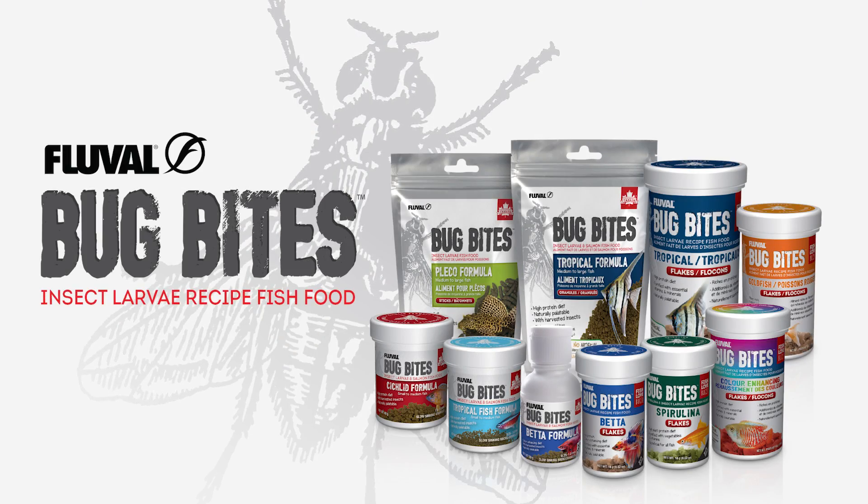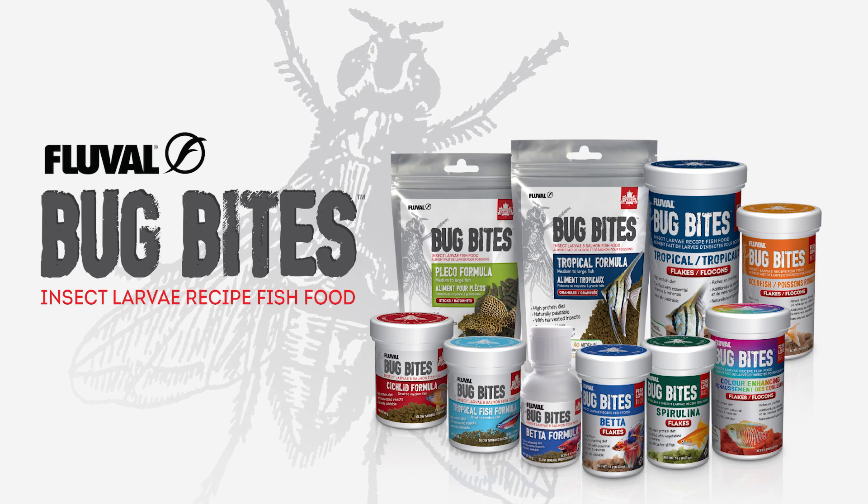Let's take a bite on the wild side. Fluval Bug Bites flakes, granules, sticks, and crisps are a complete and healthy daily diet that address the natural, insect-based feeding habits of your fish.